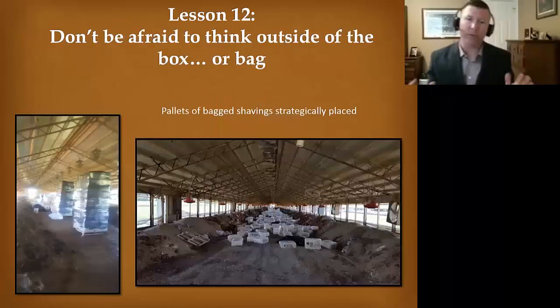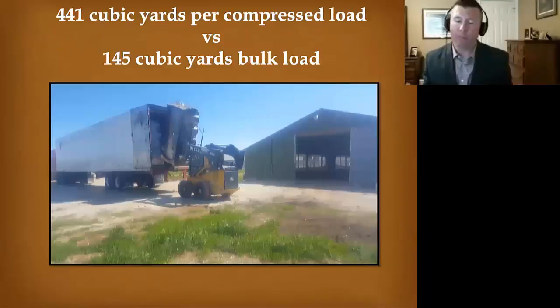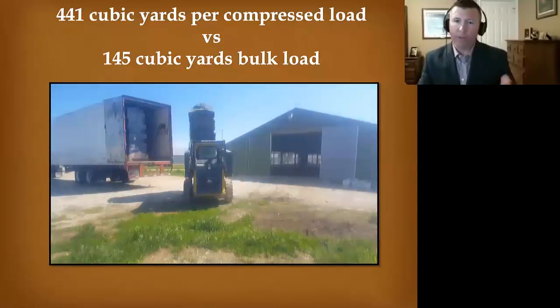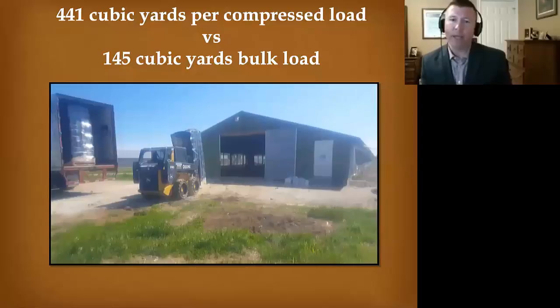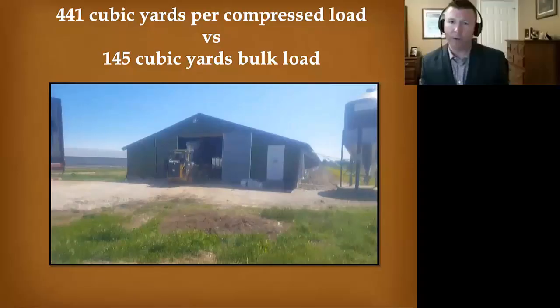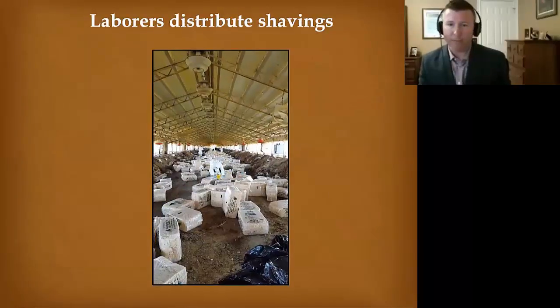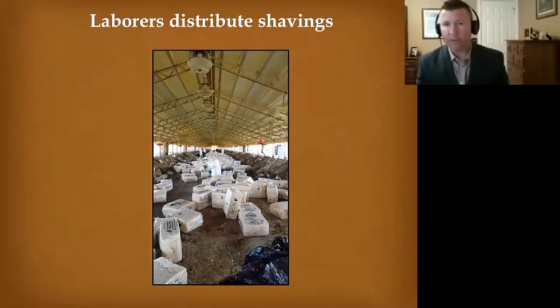Don't be afraid to think outside of the box — or the bag in this case. We were able to bring in compressed bag shavings on pallets and equally distribute them throughout the house. That saved us time from having to bring in bulk material one bucket load at a time. You can actually bring in a lot more compressed material than bulk material, which means less traffic on and off that farm and fewer trucks to wash down. You will need a team to cut the bags open and kick them around to distribute them.